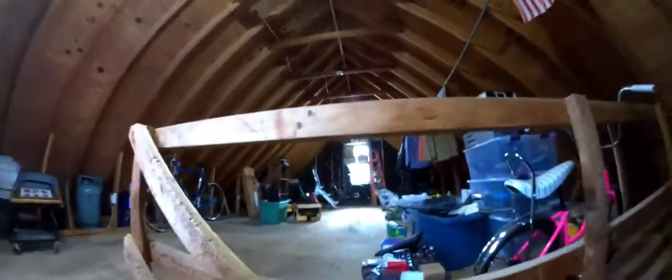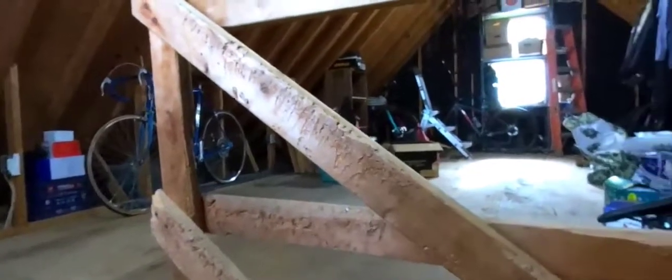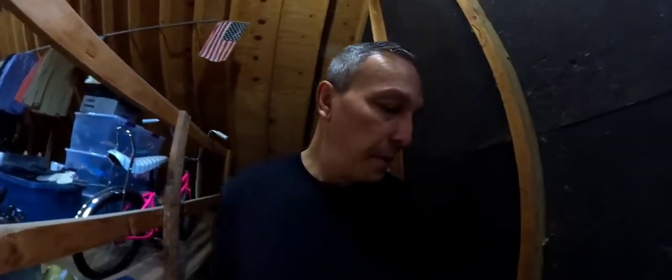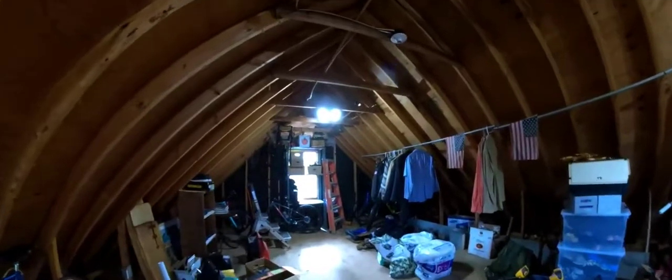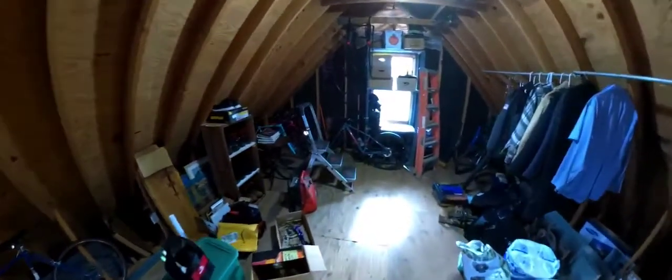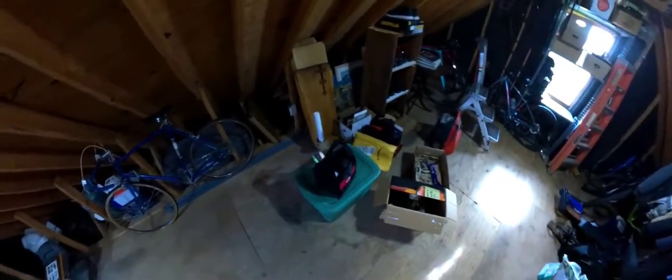That light will come on as soon as I start going up the stairs — there you go. All this wood here was from a barn, and as you can see some of it's had a lot of chewing on it from something previous to it being here. I don't know what chewed it up, but I'm glad they didn't come with the house. The motion lights turn off on their own after a minute of no movement. And yes, I have bikes everywhere up here — I like bikes. So that's my garage.